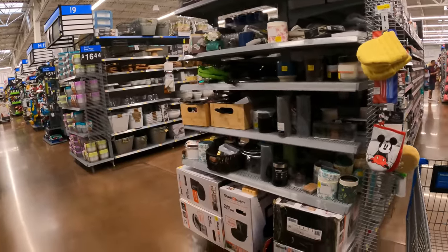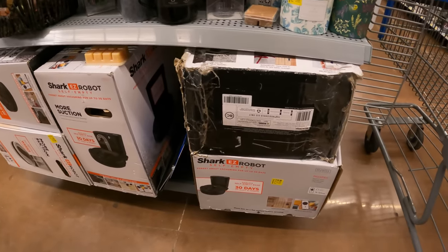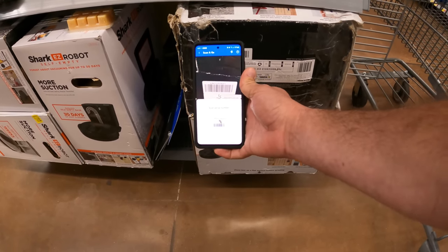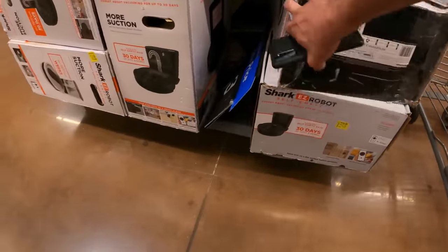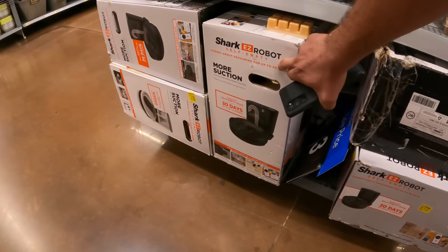Now we have another clearance end cap but it's not marked. These items we've been finding very cheap — as low as $50. Let's see what it is at this store. It says $218 down from $288 and we have $249. We need to make sure it's the same exact one. No, this one's different — this is silver. Let's see if we can get a reading on the black one.